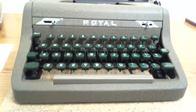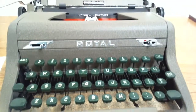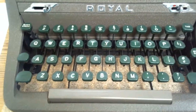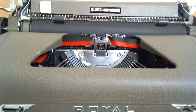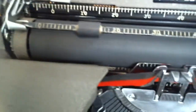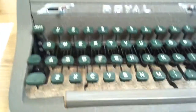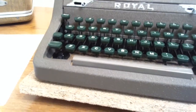This 1951 Royal Quiet Deluxe has a beautiful brown crinkle coat and green keys that look really nice. They have a good feel to them. There are some normal nicks and wear that you'd expect of a machine of this age.